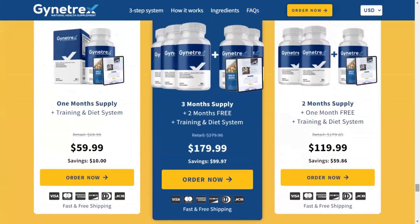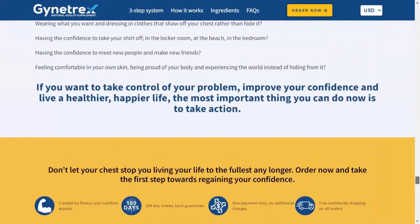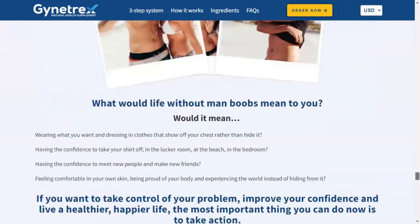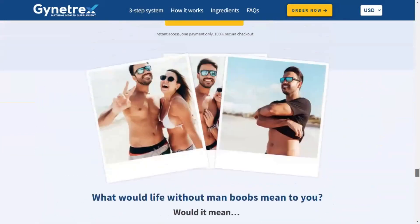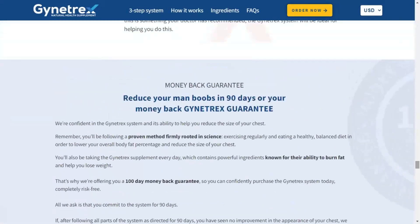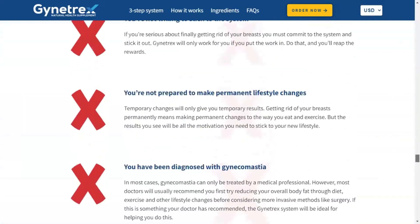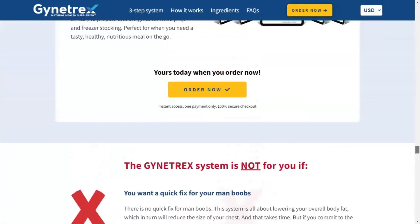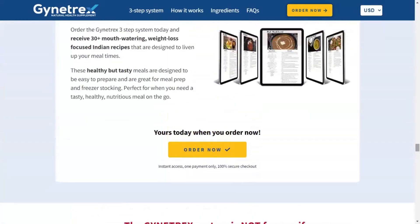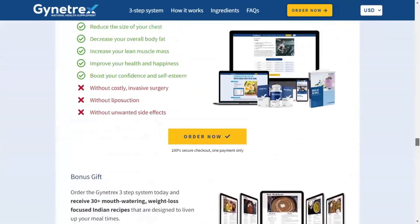All they ask is that you commit to the system for 90 days. If, after following all parts of the system as directed for 90 days, you do not notice any improvement in the appearance of your chest, they will gladly return your money. They are confident in the Giantrex system. Remember, you will be following a proven method firmly rooted in science. If you want to take control of your problem, improve your confidence, and live a healthier and happier life, the most important thing you can do now is to take action.